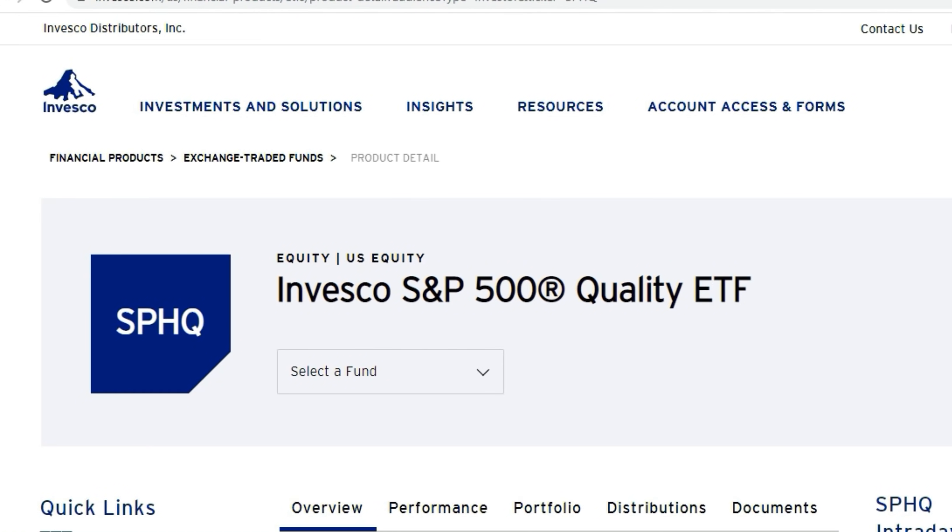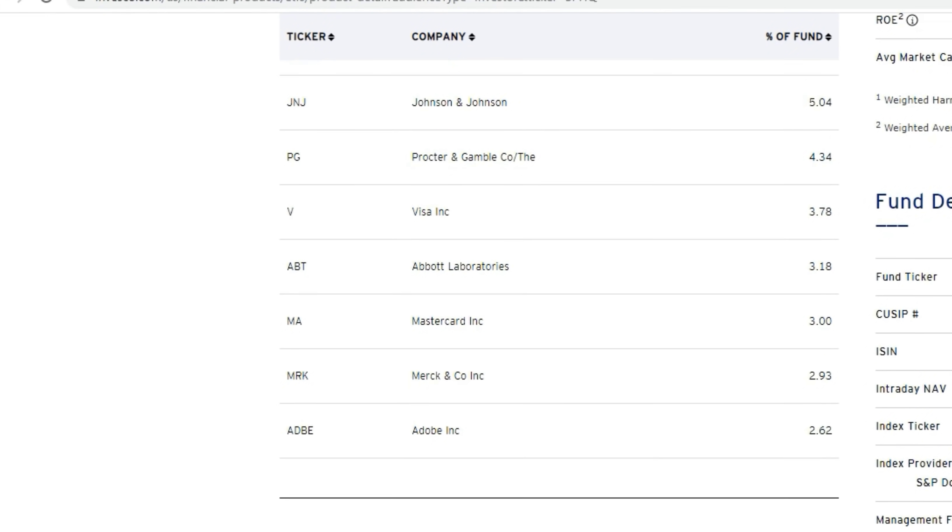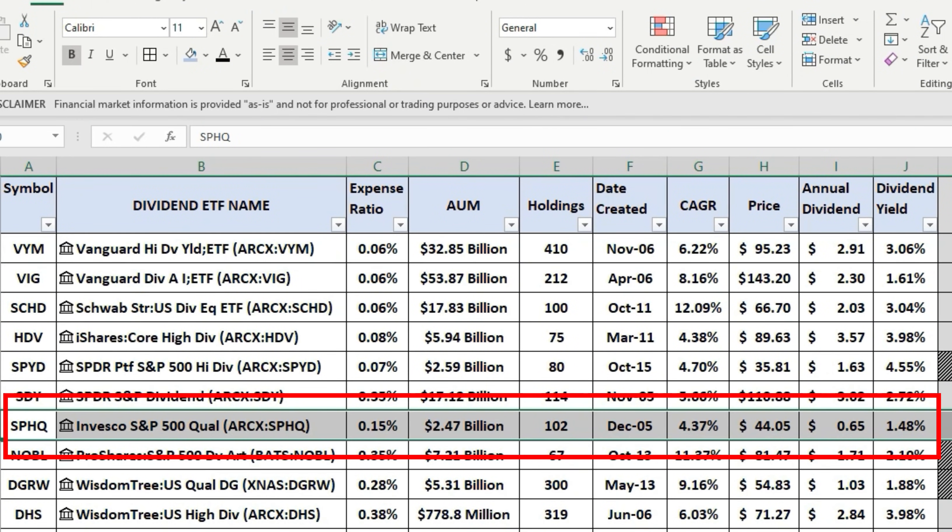Next up is the Invesco S&P 500 Quality ETF, SPHQ. Top holdings include Microsoft, NVIDIA, Apple, Johnson & Johnson, Procter & Gamble, Visa, Abbott Laboratories, MasterCard, Merck, and Adobe. The expense ratio is 0.15%, with $2.47 billion in AUM, 102 different holdings, a five-year CAGR of 4.37%, annual dividend $0.65, and a dividend yield of 1.48%.